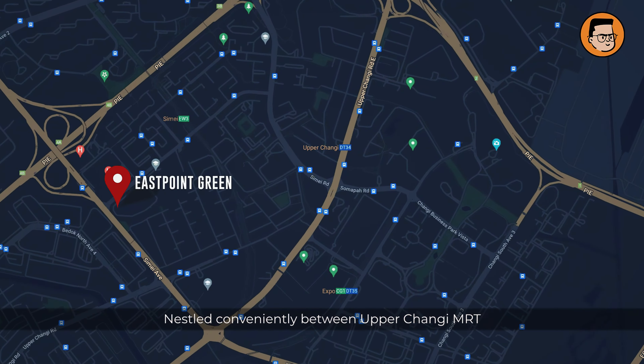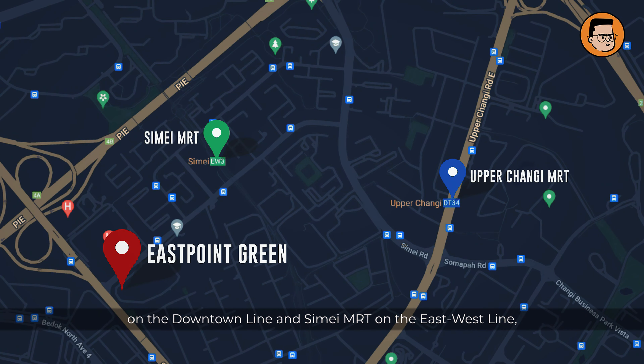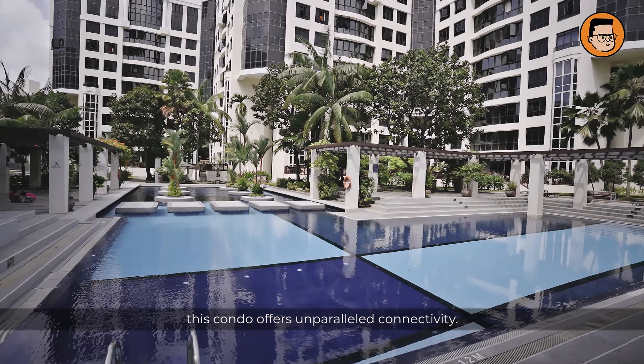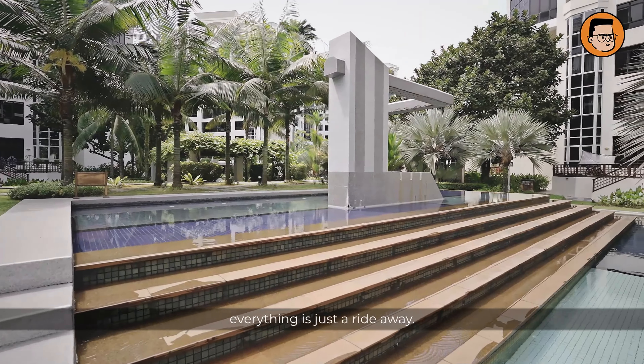Nested conveniently between Upper Changi MRT on the Downtown Line and Simei MRT on the East West Line, this condo offers unparalleled connectivity. Whether you're commuting to work or exploring the city, everything is just a ride away.